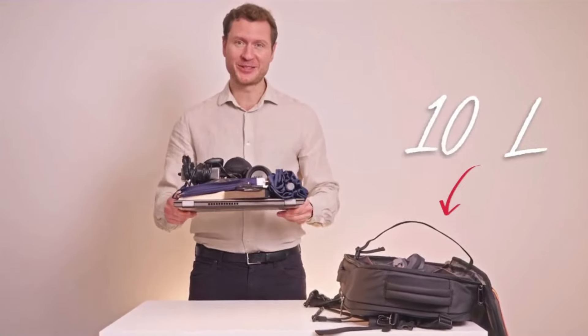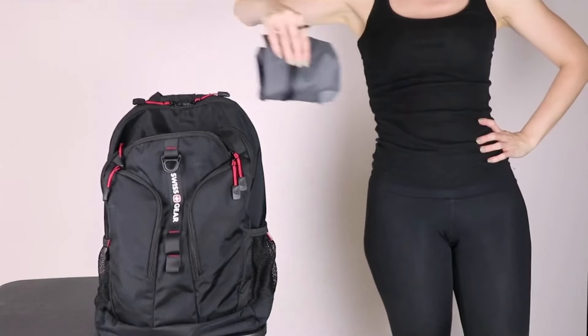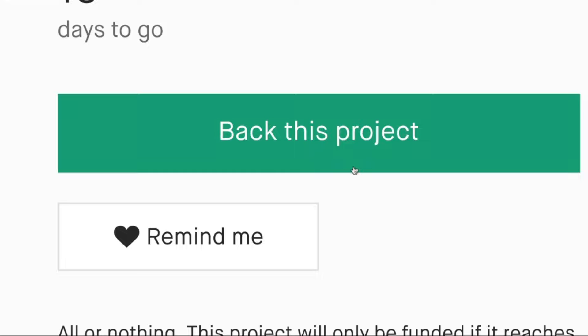Voila! And you still got tons of space for your stuff. 4D are pocket-sized and weightless. With 4D, the impossible is possible.